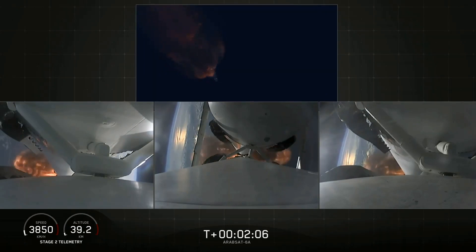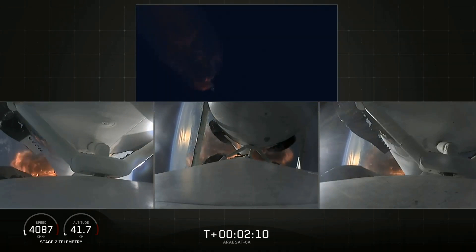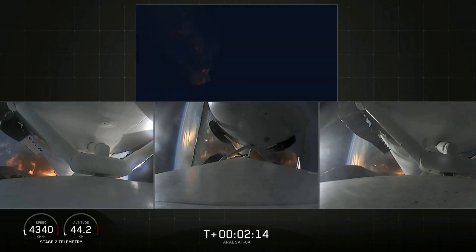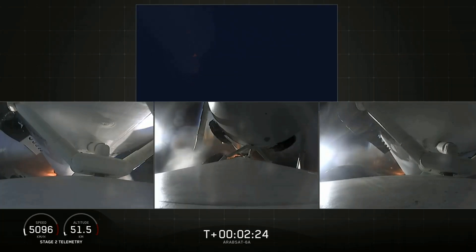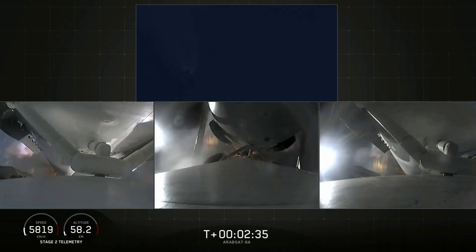We've begun dropping power on the side boosters to decrease loads on the center core. Second load limiting shutdown. Continuing to decrease loads to minimize acceleration on the Falcon Heavy structure. Coming up on booster engine cutoff, called BECO, and separation of the two side boosters.